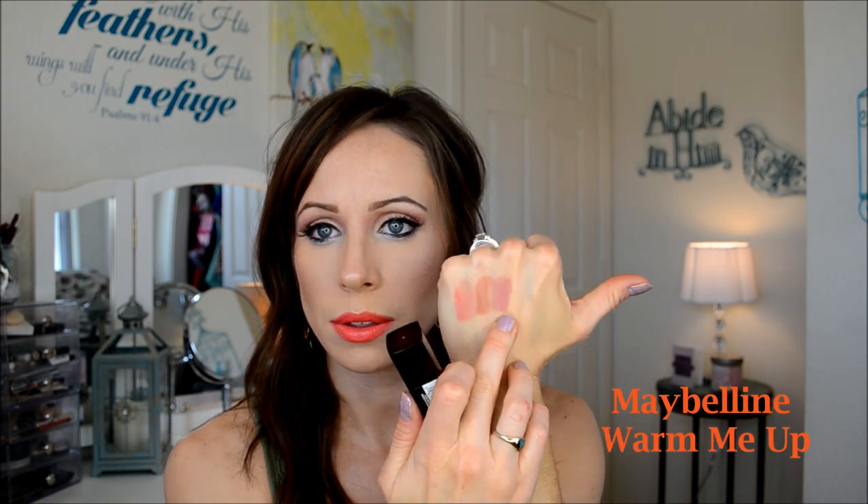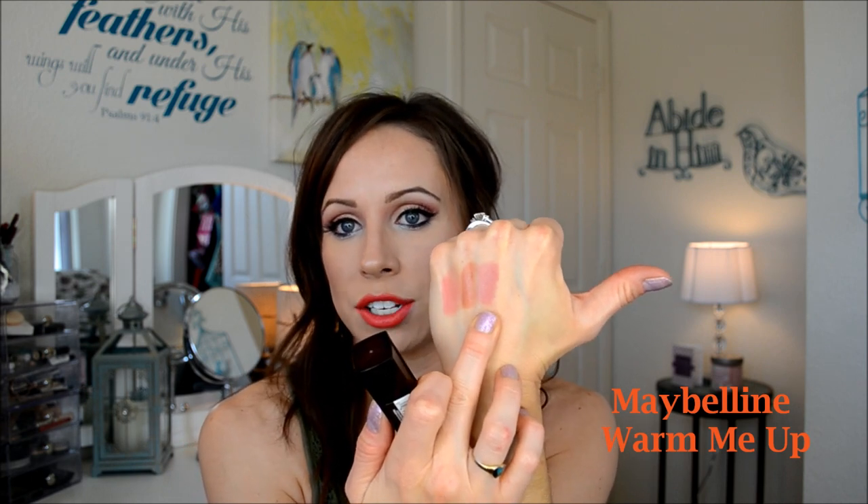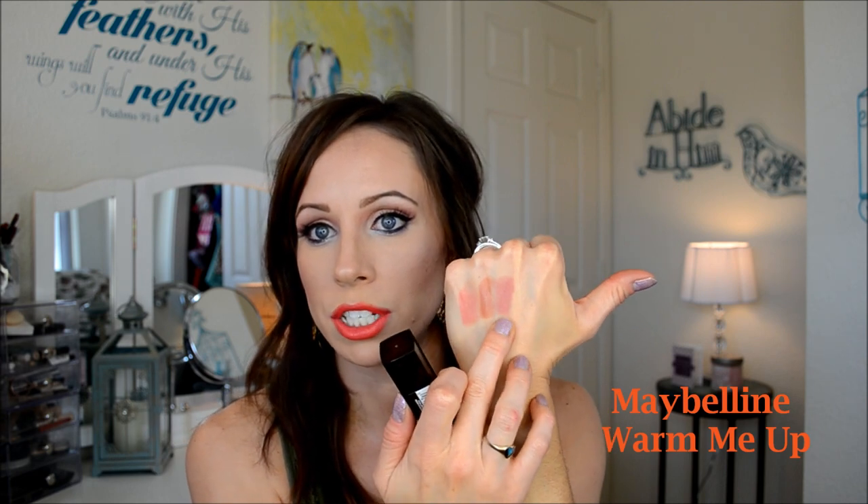The third one I've talked about before in my Friday loves — it's also by Maybelline. This is called Warm Me Up. It's a nude that is more rose, almost like a rosy mauve. It's one of those colors you can wear with anything — kind of like the color of your lips, but maybe a shade darker or lighter depending on your lip shade. I love the shade Warm Me Up — absolutely must-have.